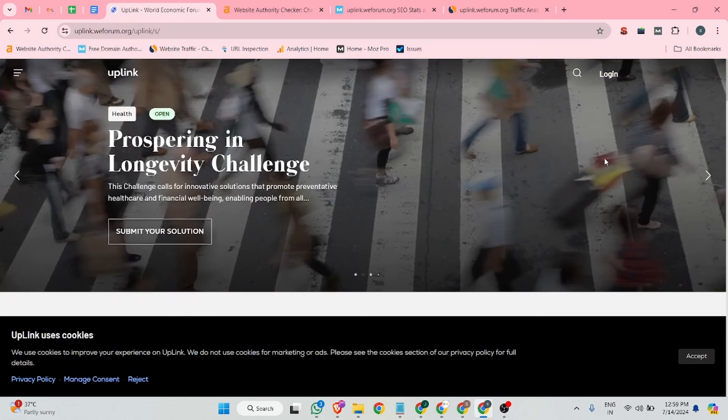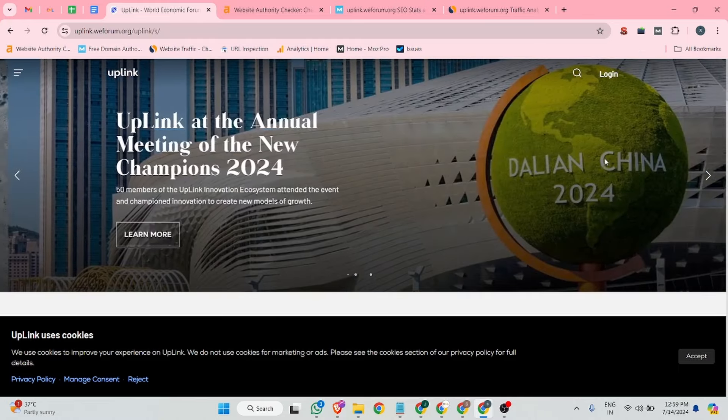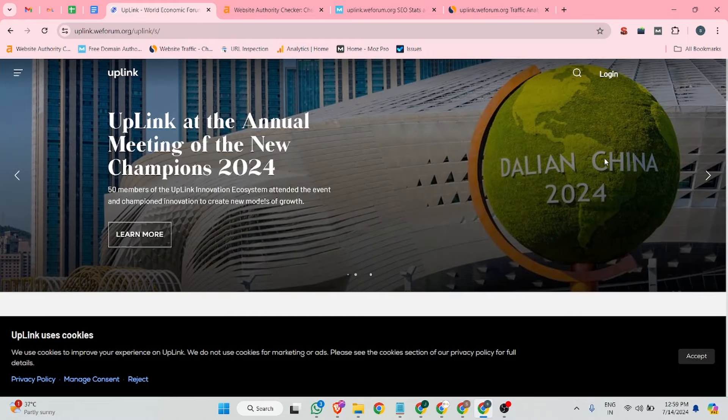Hello guys, my name is Praviado and welcome to the channel. In this video I can show you one website where we can create a very high quality do-follow profile backlink from an org website. The website name is uplinkvform.org — this is an org website. If you create their backlink, we can get an increase in quality backlinks for our website. This is the website dashboard.